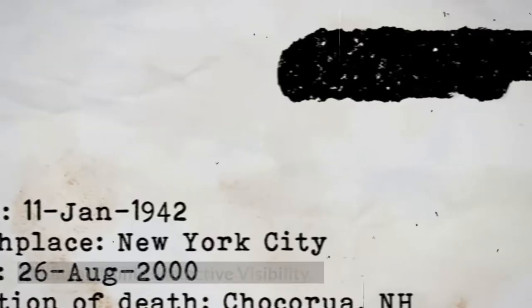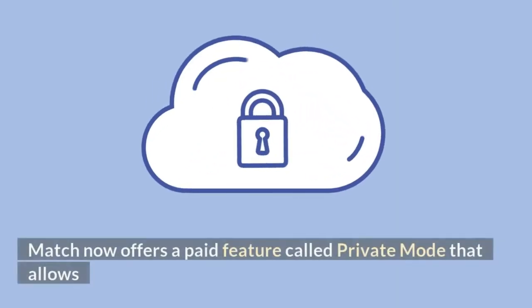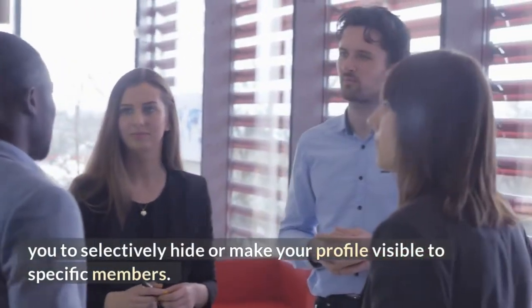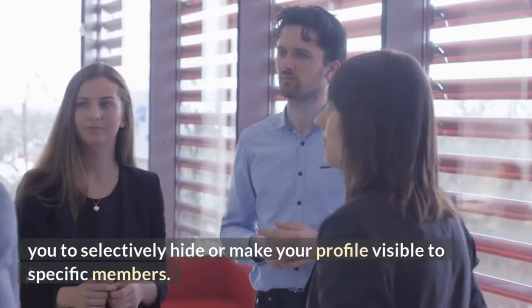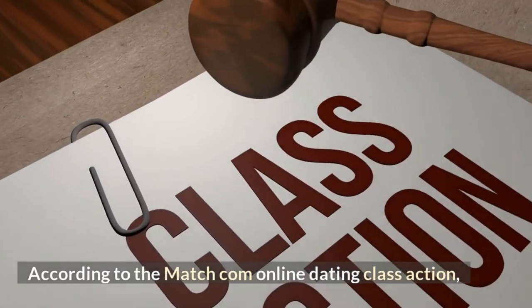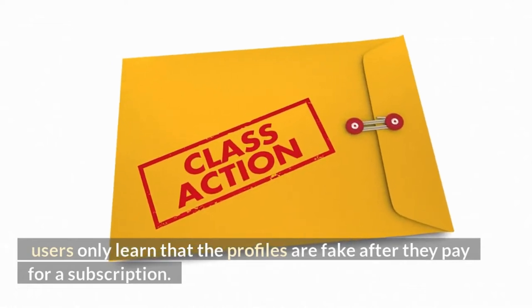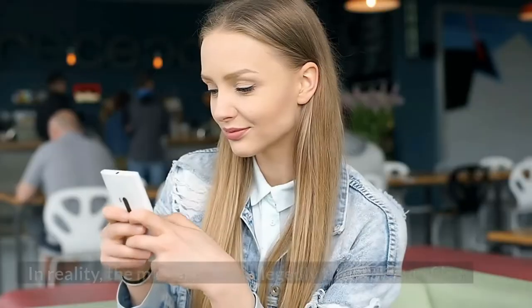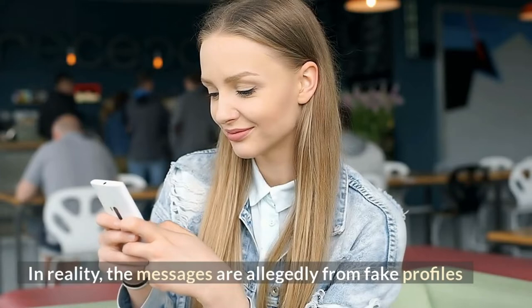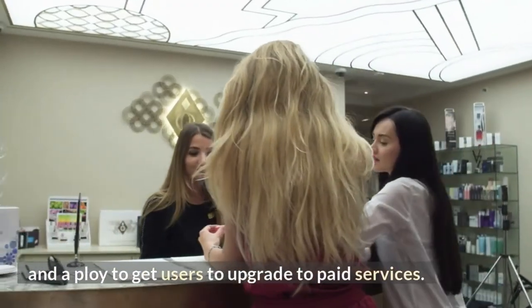What is hidden mode on Match? Hidden profile, selective visibility: Match now offers a paid feature called private mode that allows you to selectively hide or make your profile visible to specific members. Does Match make fake profiles? According to the Match.com online dating class action, users only learn that the profiles are fake after they pay for a subscription. In reality, the messages are allegedly from fake profiles and a ploy to get users to upgrade to paid services.